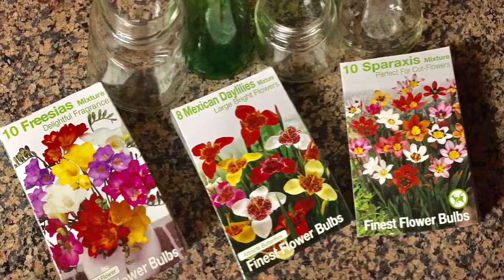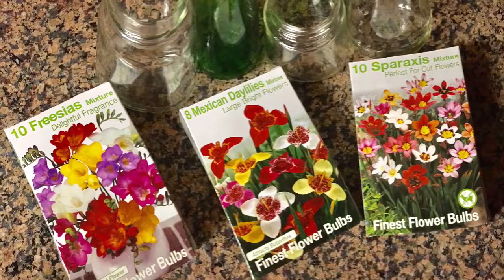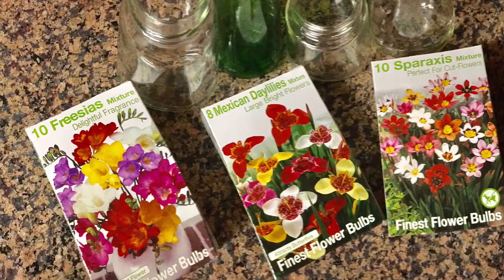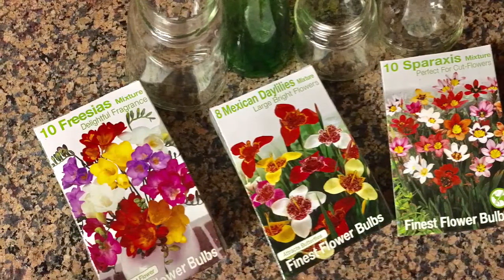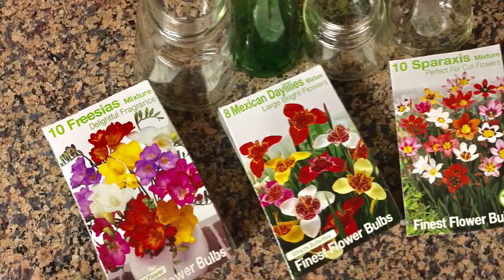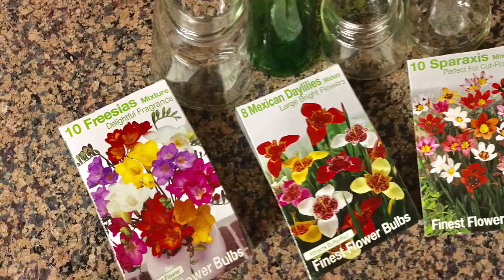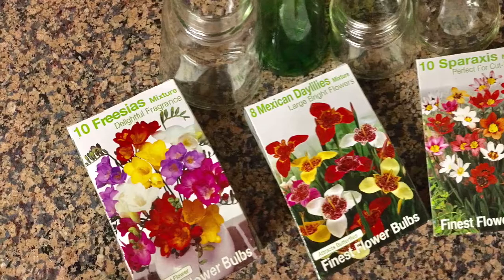Couldn't resist these little container blooms — they were $3.99 a piece when I was shopping for produce at Kroger's. I love all the unique seeds and bulbs I'm finding in very unusual places. Where are you finding gardening supplies this year?